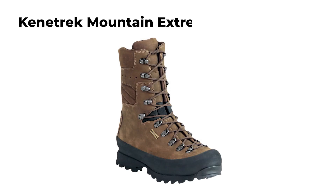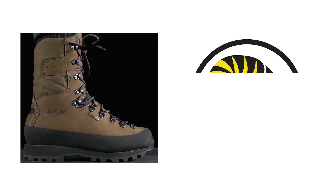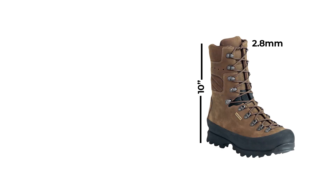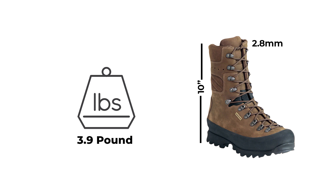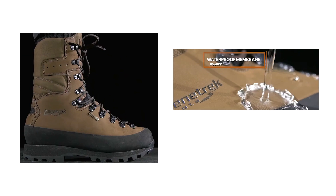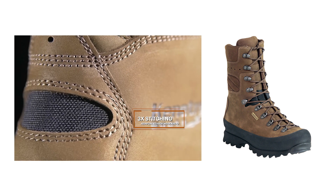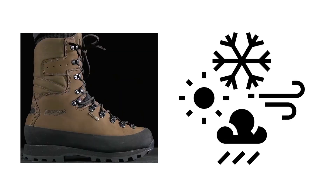The Kenetrek Mountain Extreme non-insulated boots, ranked 6th, are designed for the toughest high-altitude hunts, such as Dall sheep hunting in the Mackenzie Mountains. Weighing 3.9 pounds, these 10-inch tall boots are crafted from 2.8mm premium full-grain leather, featuring a one-piece vamp construction that eliminates seams down the toe for enhanced abrasion resistance and waterproofing. Reinforced with double and triple stitching in high-wear areas, these boots are built to withstand harsh conditions.